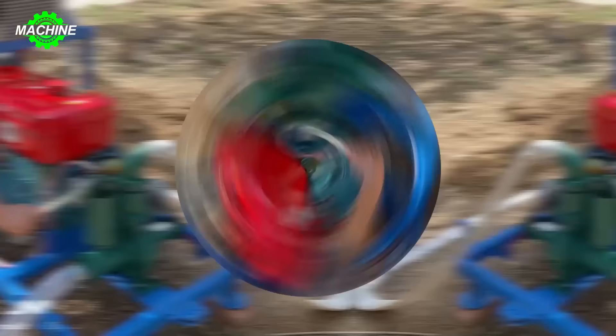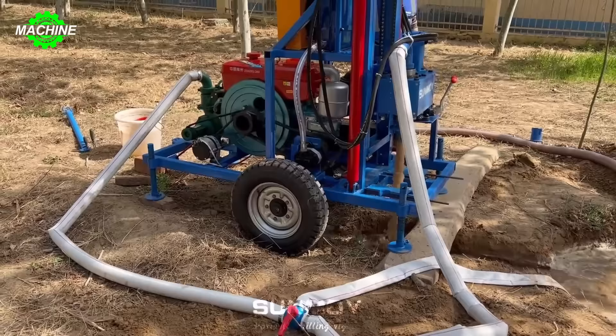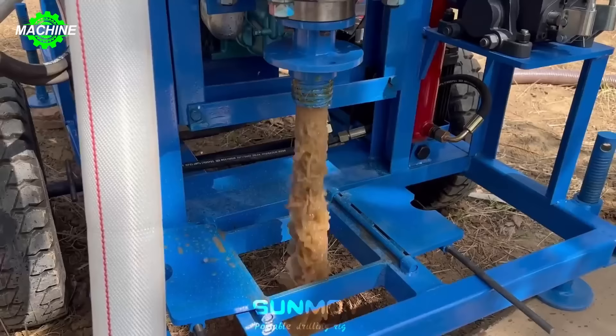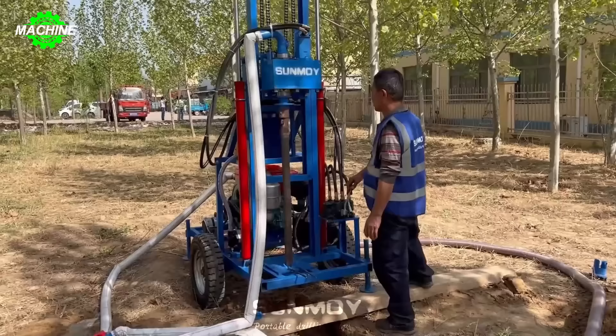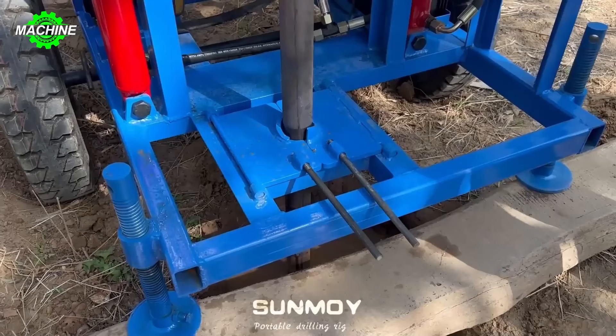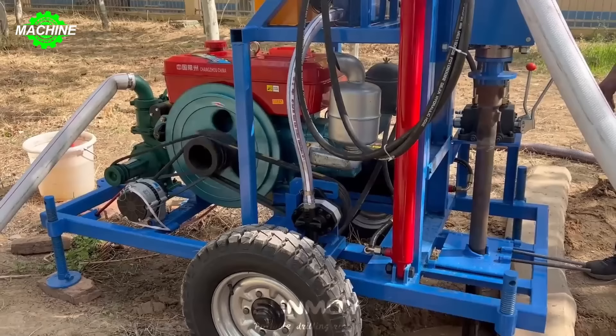The Sunmo HF300D Hydraulic Diesel Engine Drilling Rig is a versatile tool widely used in geothermal drilling, agricultural irrigation, as well as water well drilling for residential yards and gardens. Equipped with an advanced hydraulic system and powerful diesel engine, this drilling rig boasts deep drilling capability and operational efficiency. The Sunmo HF300D features drilling up to a maximum diameter of 300 millimeters, a maximum drilling depth of 150 meters, and a 30 kW diesel engine providing sufficient power for extended operation.